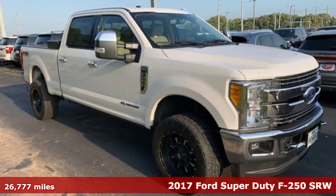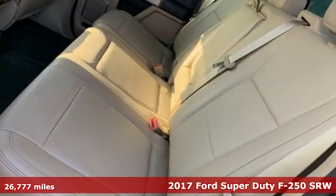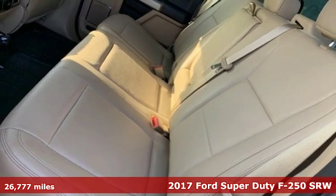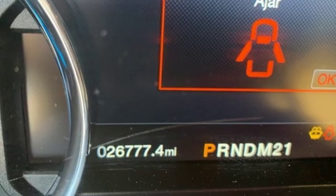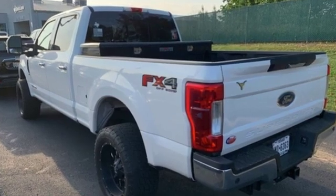It's a 2017 Ford Super Duty F250 single rear wheel. You always give a little extra effort — it's what separates you from everyone else. You deserve a truck that matches that philosophy, and you've found it right here.